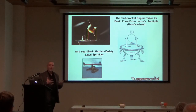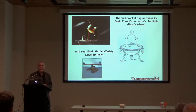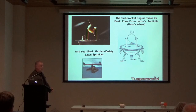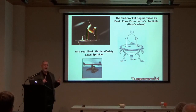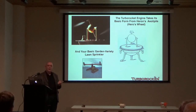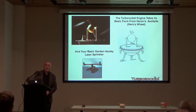The turbo rocket takes its basic form from Hero's wheel — that fascinating device from antiquity: a brass sphere heated with steam, with steam jets emerging from arms, causing it to spin. More closely, think of your standard lawn sprinkler — water comes in, flows out the arms, the nozzles are at an angle, and that angle imparts a rotation to the system. A turbo rocket is just like a lawn sprinkler, except instead of water, we have fuel and oxidizer going through the system, which subsequently burn and combust within the combustion chamber.